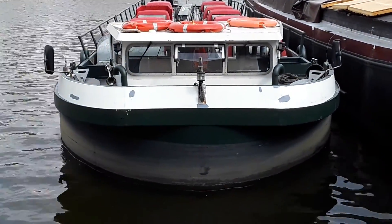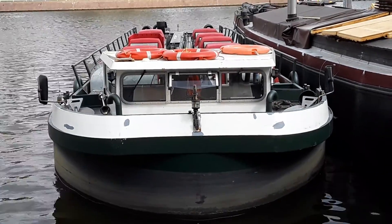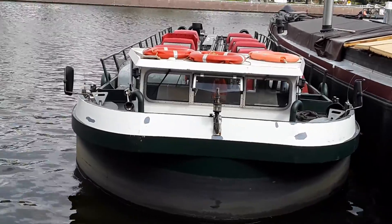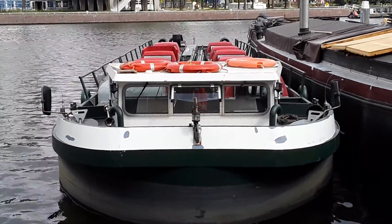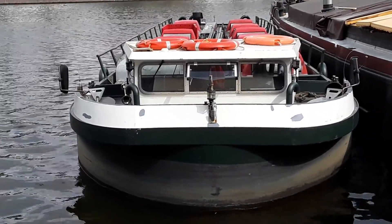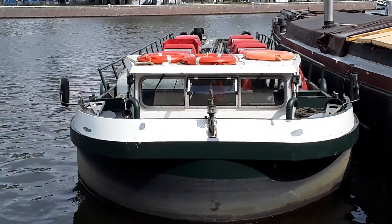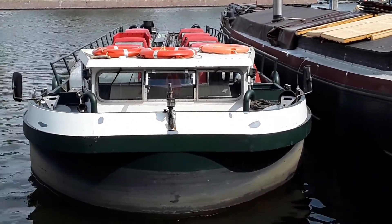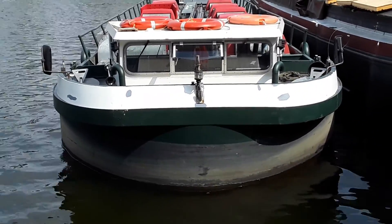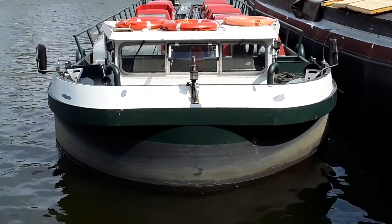Hi, David Paul here. I'll do this one in English. This is just something I've spotted in Amsterdam. It's a very strange looking kind of barge boat. It would have had a previous history of being a barge for transport. It's got a rounded bow, which is a perfect semi-circle.